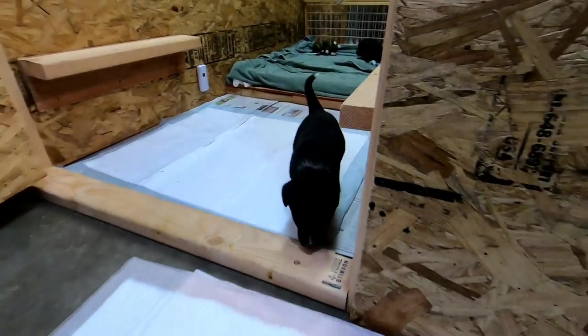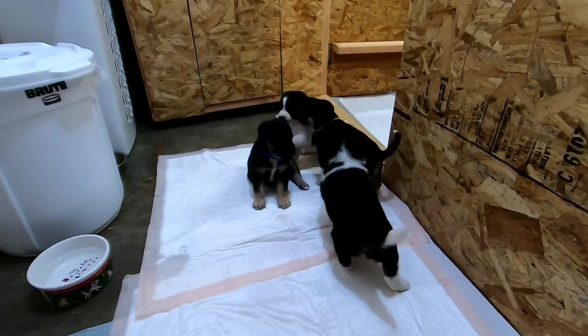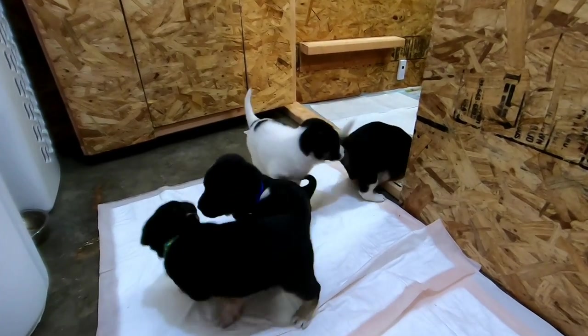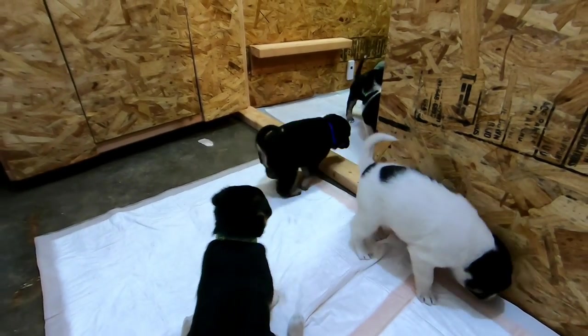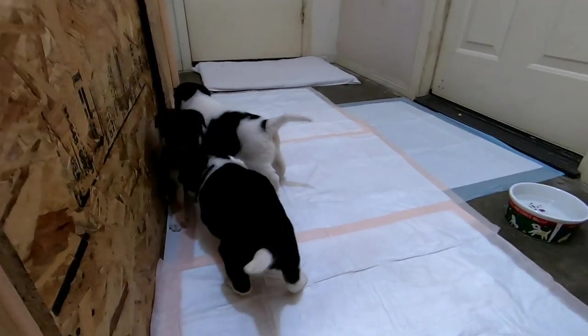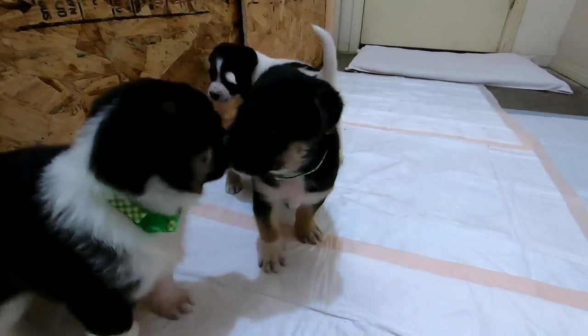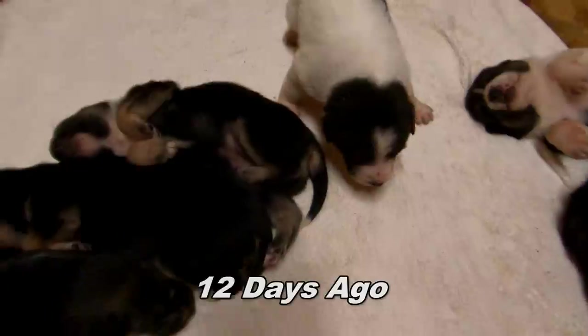Just in the last week, they've gotten much more steady on their feet and much more active. Where they used to take long naps and have about 10 minutes of energy, they're now sometimes going for an hour before conking out again. They've been steadily gaining weight and getting really strong. They only got here 12 days ago — look at the difference in just 12 days of development!